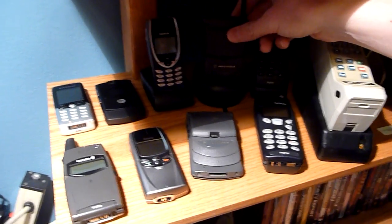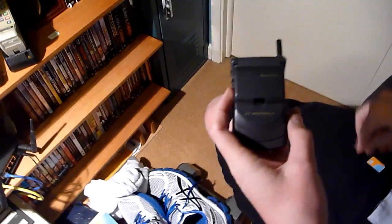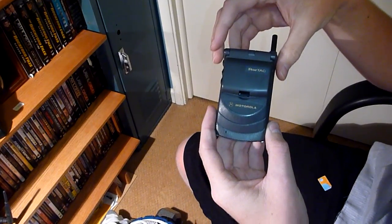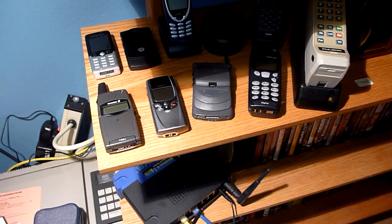I'm going to be showing you the StarTac 8000G. I got its high-class little desktop charger the other day. The 8000G is an extremely rare GSM StarTac. It was the 8000 and the 7000 which were the only GSM StarTacs that work in the United States on the 1900 MHz frequency.